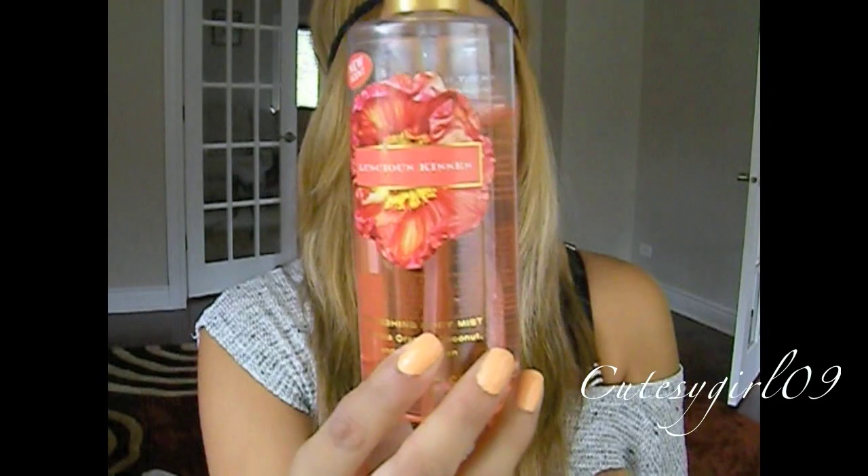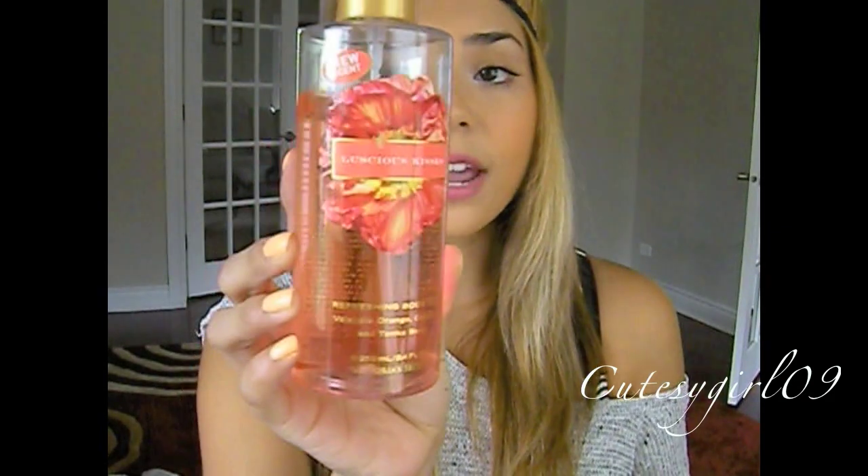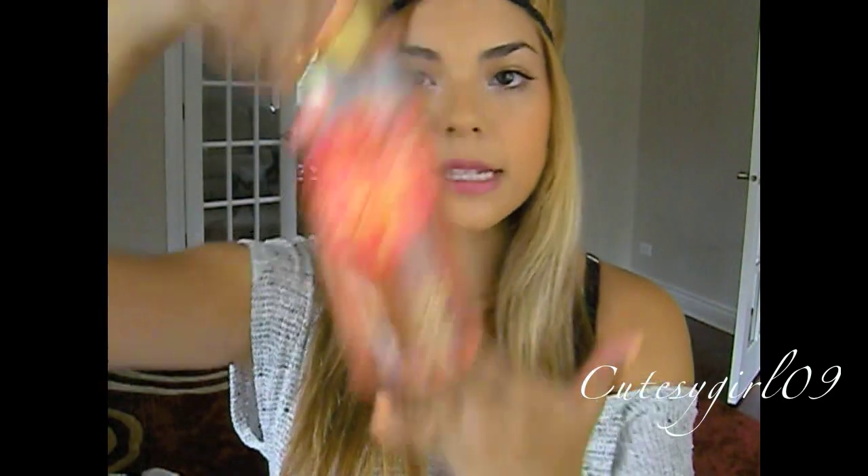I got this at the semi-annual sale and this one is in Luscious Kisses. As you can see, I am using it up. I use this every time I get out of the shower. It has such a summery, tropical scent to it — I just love it so much. I use it every night, every day that I take a shower. It's a refreshing body mist that actually contains aloe vera and calming oatmeal, so it's nourishing for your skin. It's like a spray, but it's also nourishing — not just something you put on to smell good. I don't know if they still have this exact scent since I got it at the semi-annual sale, but they probably have other refreshing body mist scents available.